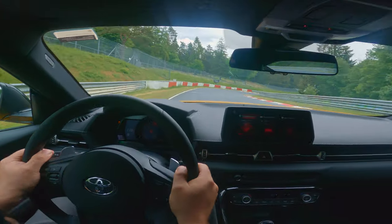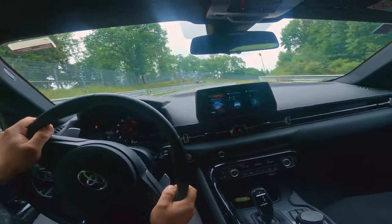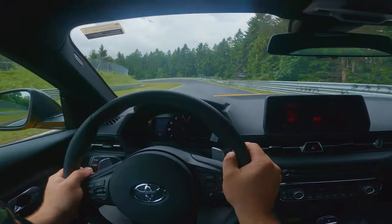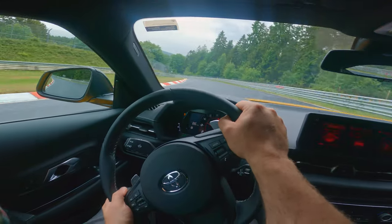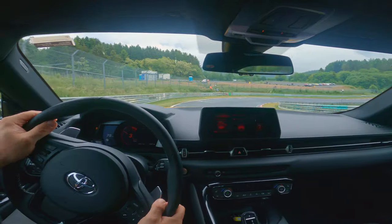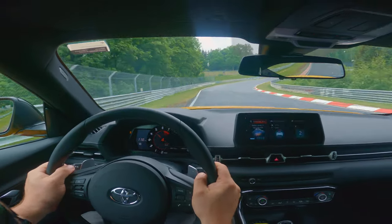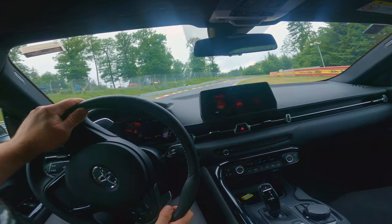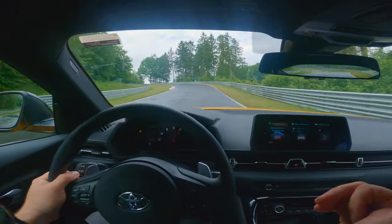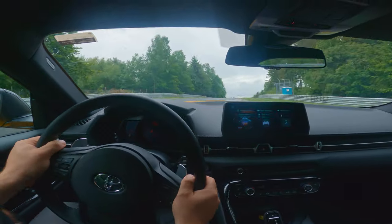We're breezing past everybody here in the wet, and that's largely because we've got Michelin Pilot Super Sports as the standard tyre. And they're huge — because this chassis, bodywork, wheels and brakes are all ready for a 380-horsepower six-cylinder car, they've massively over-tyred this car. Standard tyres on the back are 275s and on the front 245s or 255s, which is a lot of rubber for a 1.4-tonne car.